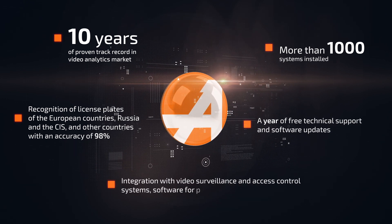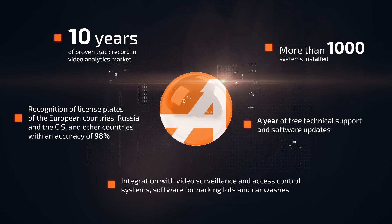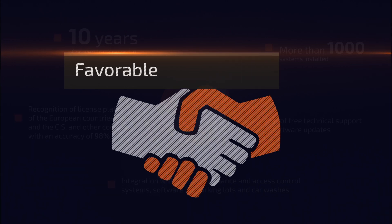Integration with video surveillance and access control systems. Software for parking lots and car washes. Favorable terms for partners.